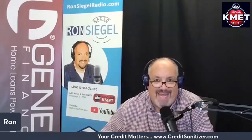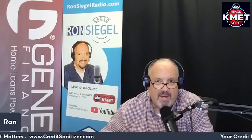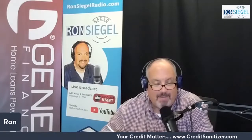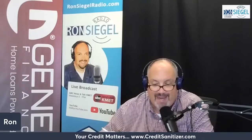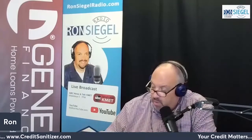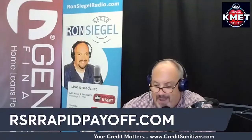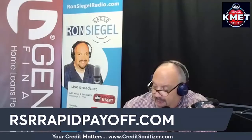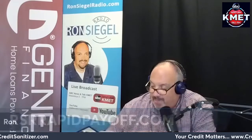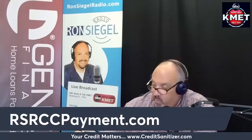We've shown people how to get out of debt and pay off all their debt using some of their home equity. However, once you pay it off, it's up to you not to run the debt back up again. A lot of people just run the debt right back up, which defeats the whole purpose. Visit rsrrapidpayoff.com and then rsrccpayment.com to learn the full process.